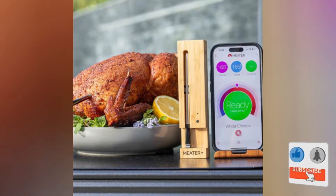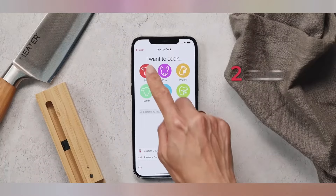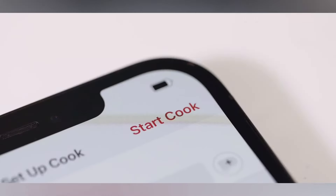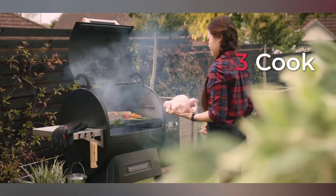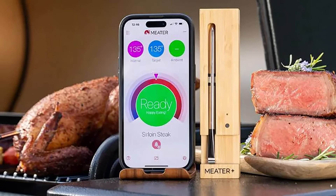Meater Plus uses advanced sensors to monitor the temperature of your meat and ambient oven temperature, sending real-time updates to your smartphone. Now, the secret to a perfect meal lies in the palm of your hand. All this wizardry comes at a very reasonable $99.